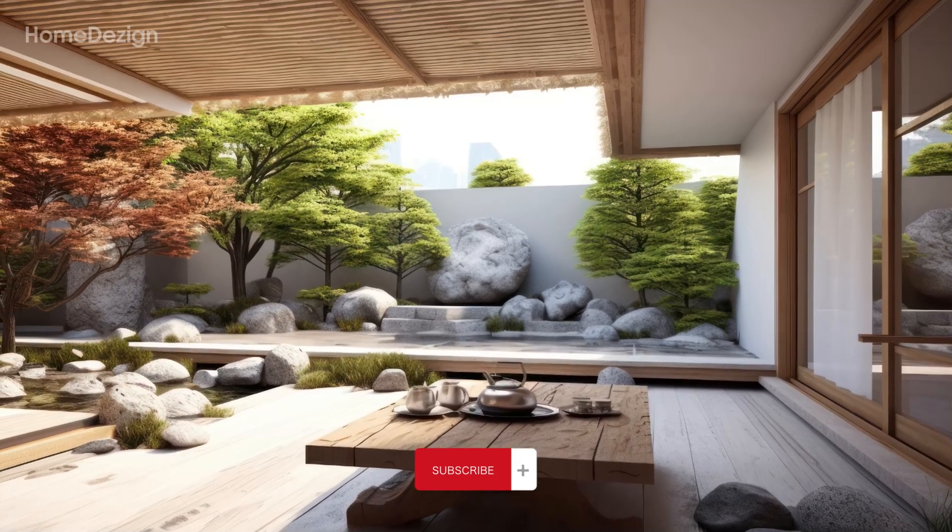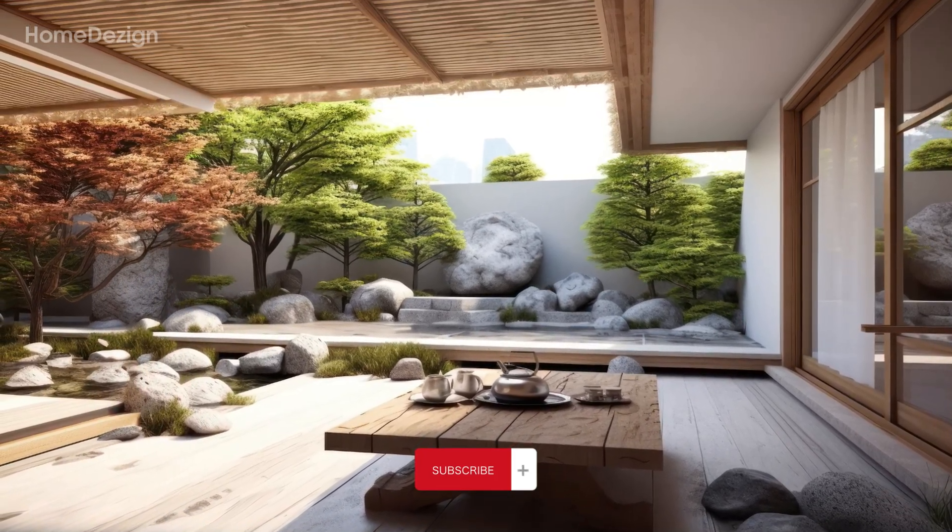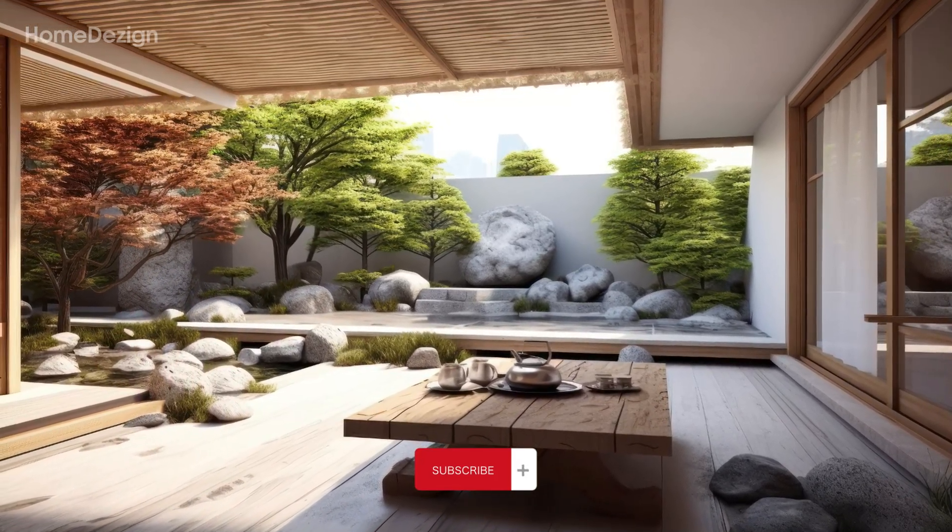Subscribe now and embark on a visual feast that celebrates the marriage of culture, aesthetics, and the soothing embrace of nature.